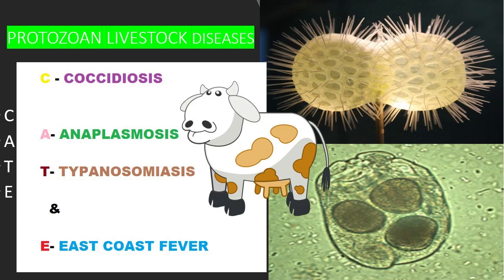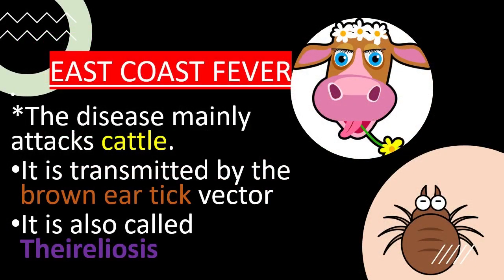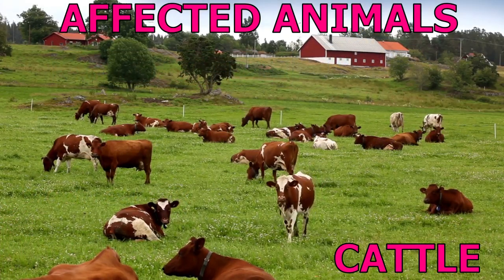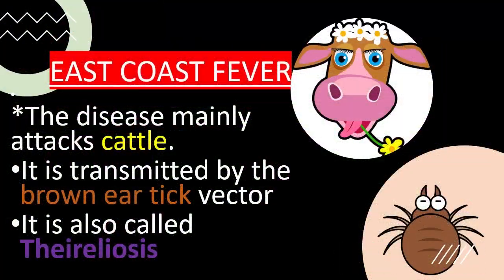Protozoan livestock diseases include coccidiosis, anaplasmosis, trypanosomiasis, and East Coast Fever. East Coast Fever mainly attacks cattle and is transmitted by the brown ear tick vector.